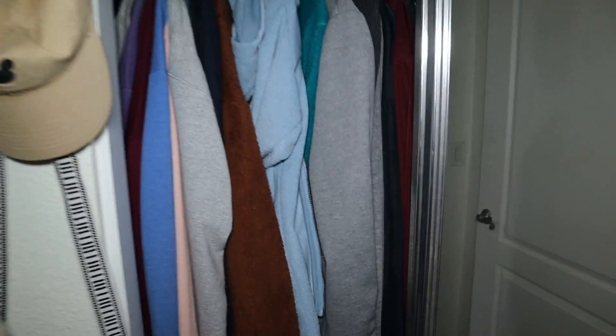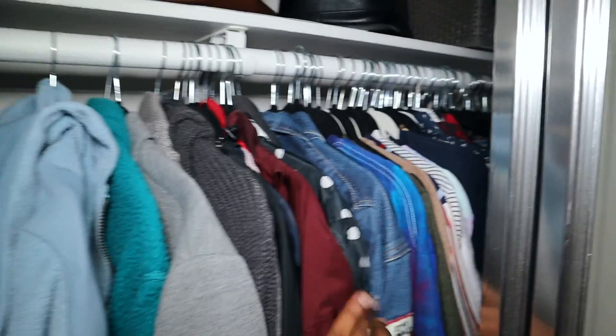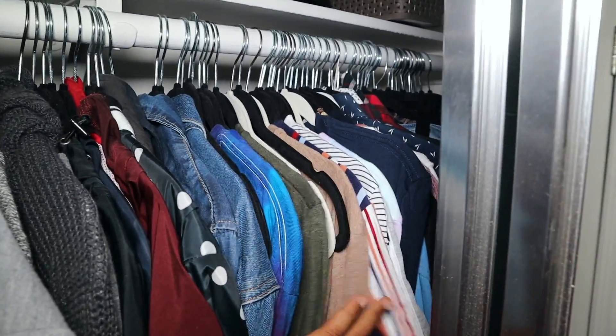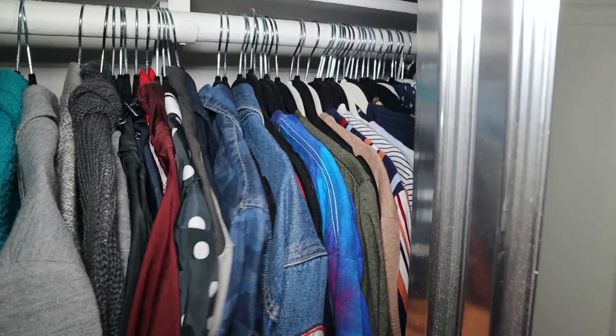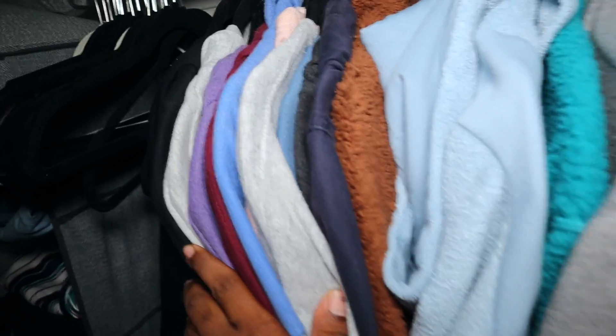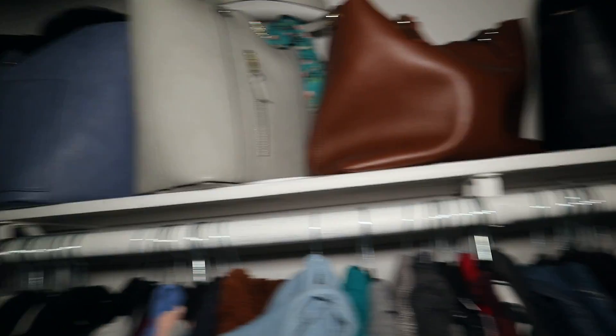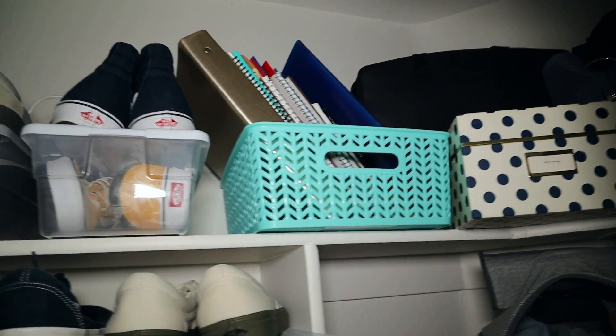The closet is kind of organized, but then kind of not really. There are shirts, then I have the blue jeans, and it goes into jackets and sweaters, then hoodies over here, and then bags and school stuff.